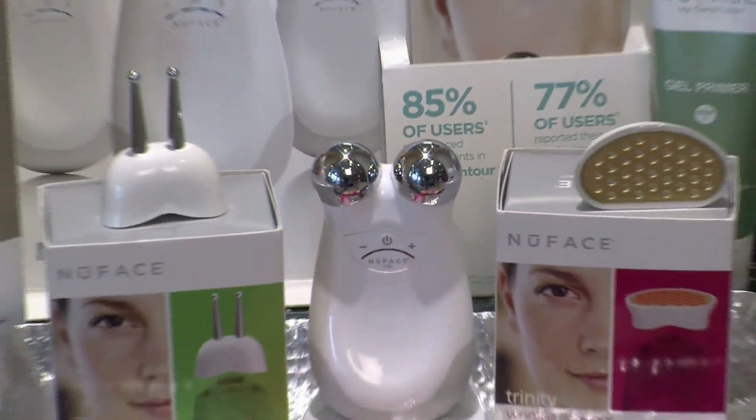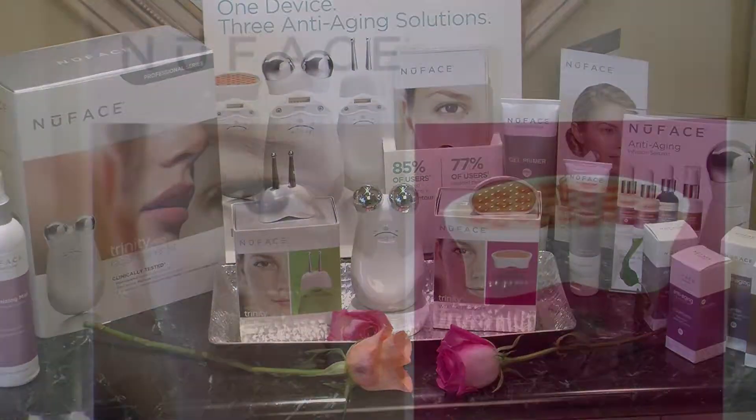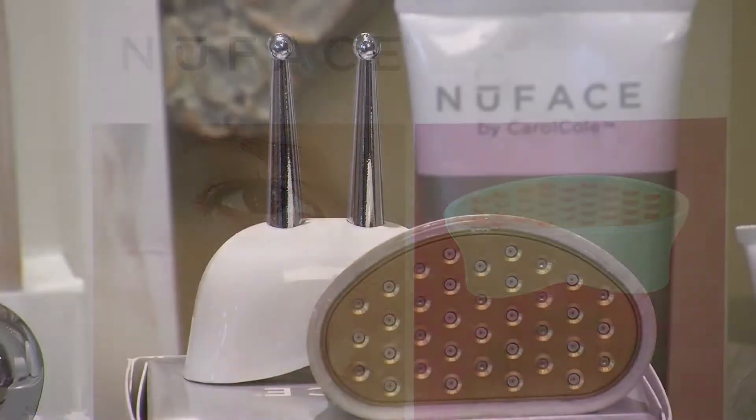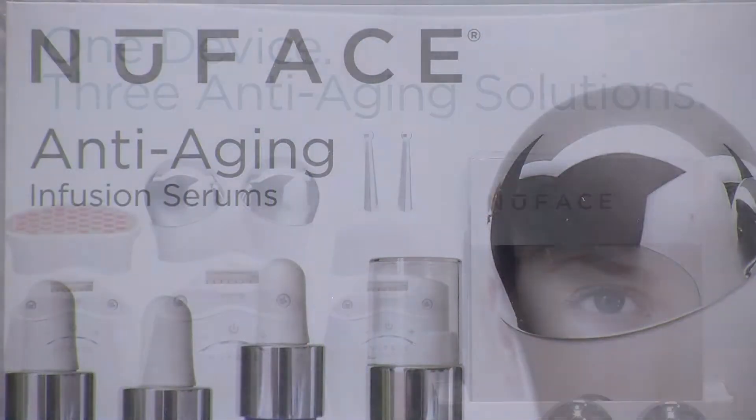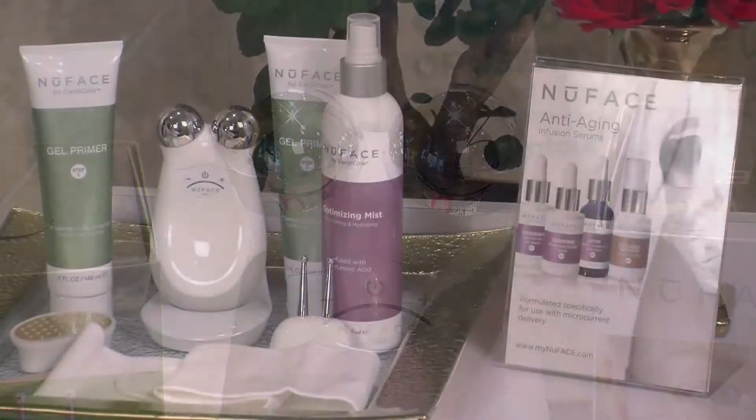What's great about this is you can purchase the device itself to use in the comfort of your home. Microcurrent devices are available for sale right now at the Beverly Hills Beauty Lounge and the Vida Emanuele European Day Spa in Beverly Hills.